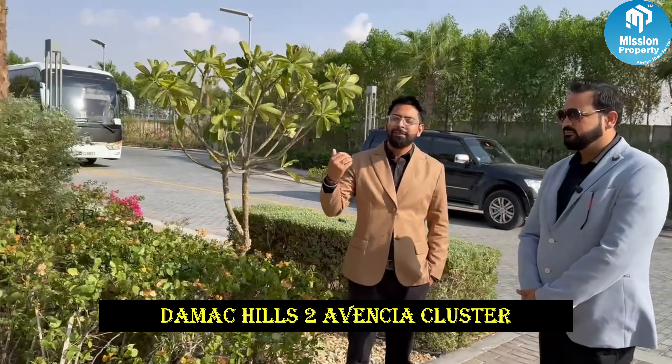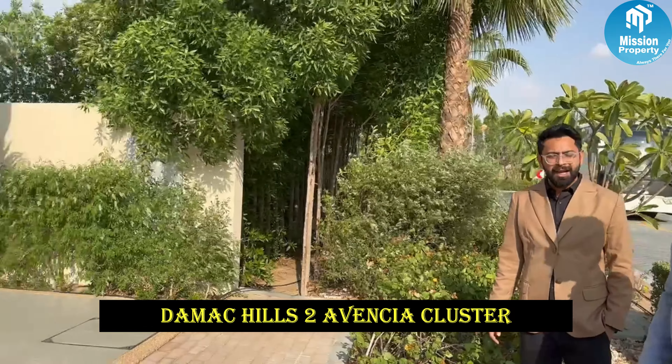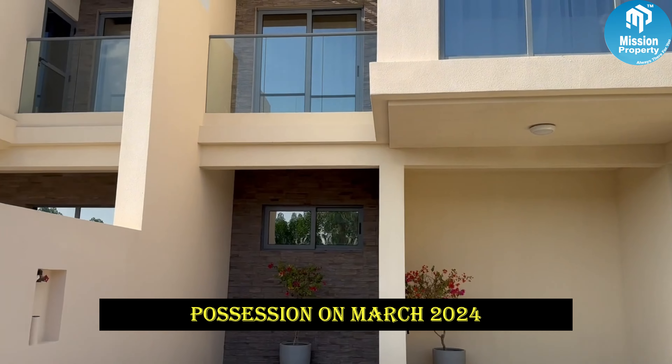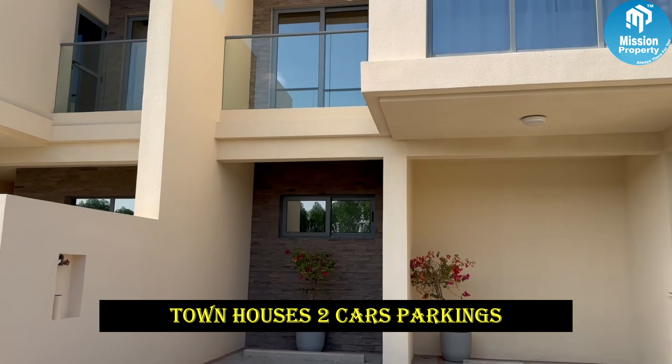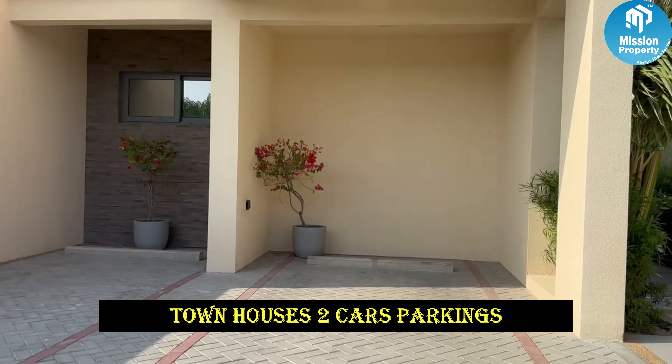So friends, today we are in Demac Hills 2, where we are going to see an independent house — townhouses here. There will be a building like this. And with our presentation, we have Sanuj Ji. Hi Sanuj Ji. Hi. Tell us about what is in Demac Hills, how many investments are there, how beautiful it has been made, and how many rooms are in it.